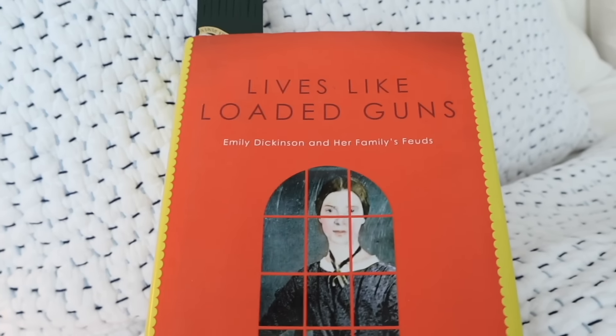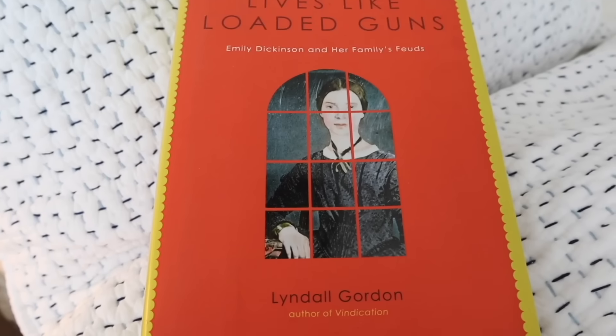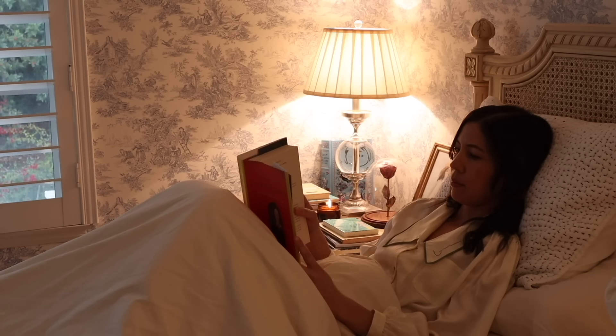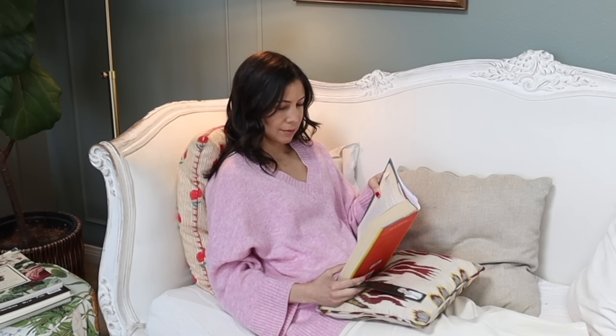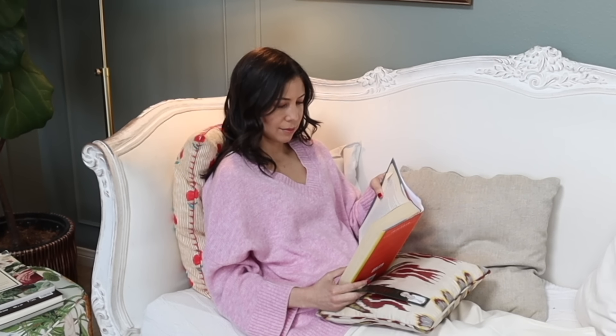I'm currently reading Lives Like Loaded Guns by Lyndall Gordon about the feuds in Emily Dickinson's family. I'll often go on deep dives like this when I'm interested in a topic — and you know how obsessed I am with Emily Dickinson. I wanted to give you the progress report that my reading and rest time is coming along nicely. I'm telling myself that I do have time for rest and relaxation, and that is a very empowering thought indeed.